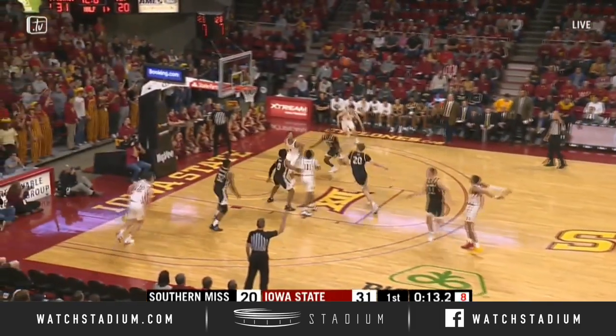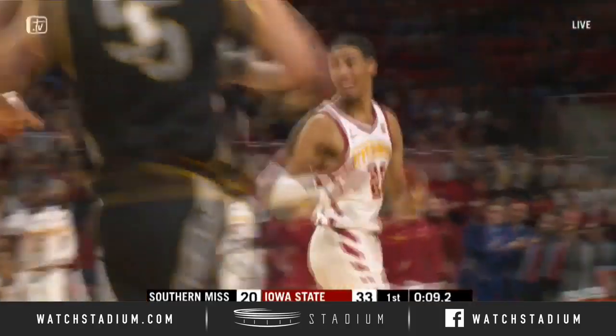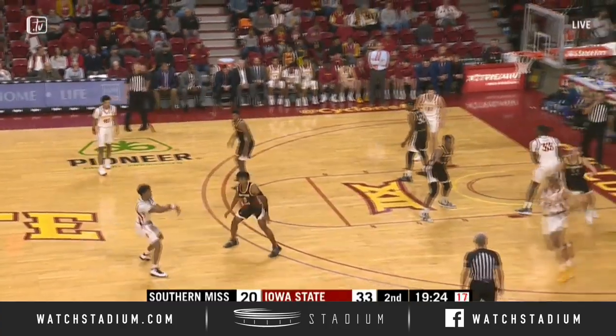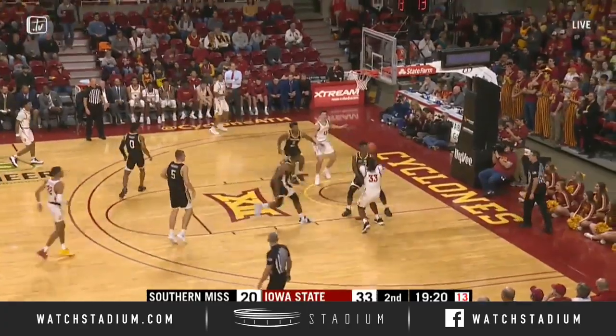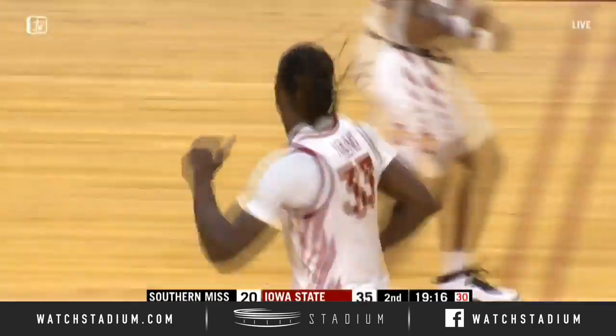Halliburton fires a pass down low to Condit and he dunks it with two hands — caught him in no man's land. Seven seconds, spread the floor, pass it around the perimeter, Halliburton to the right wing. Now Young down low right, bank shot — good. Solomon Young, terrific job by Solo.